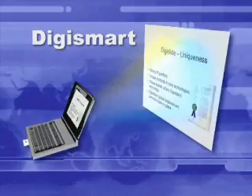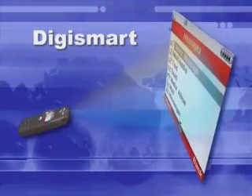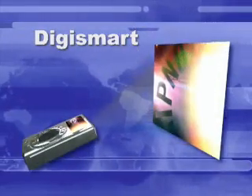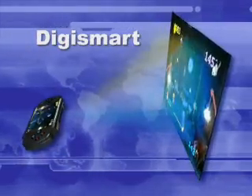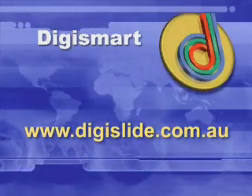DigiSmart is protected by granted patents and will be licensed to global manufacturers. Consumers who want big fun or serious communication will want DigiSmart. Market influencers seeking a unique differentiator should contact DigiSlide. For more information go to digislide.com.au.